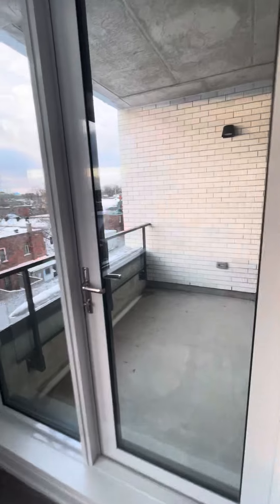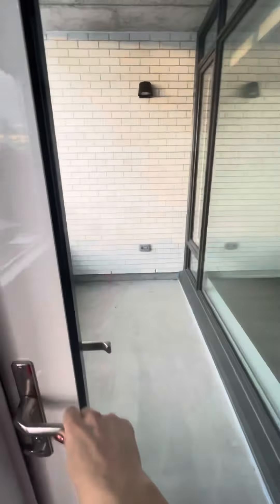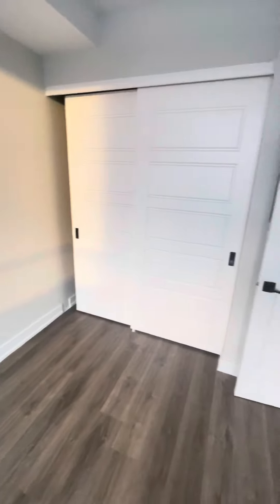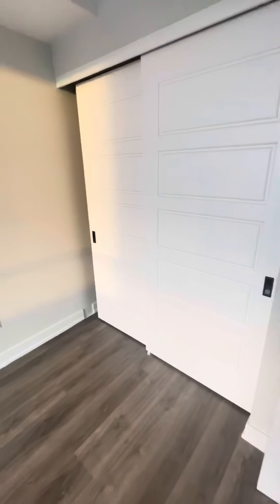And your balcony, back into the bedroom and closet. This one has a slightly larger closet.